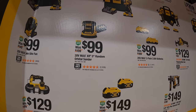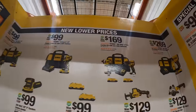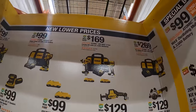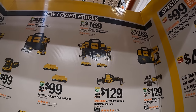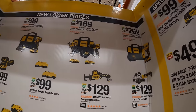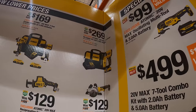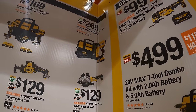$169 for those two as a combo kit — Atomic drill driver and first gen Atomic impact driver — with two two amp hour batteries, charger, and bag. $269 for their 23 gauge pin nailer, Atomic, as a kit with a two amp hour battery, charger, and bag.